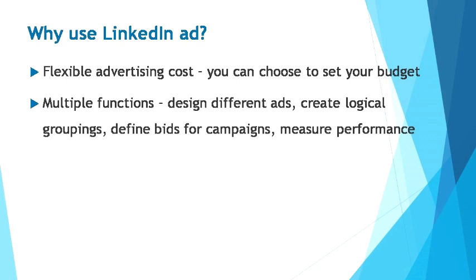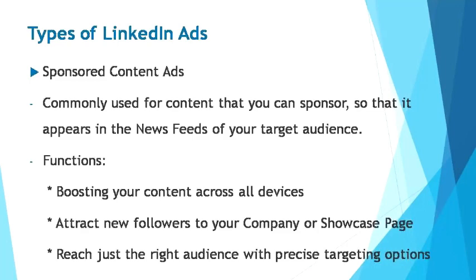LinkedIn's self-service platform offers two distinct ad types: sponsored content ads and text ads. While the two ad formats have some key distinctions, they're both similar in that they offer complete bid and budget control, precise targeting, and content that can drive significant sales and leads for your business. The differences are where they are displayed and how you create them. Sponsored content ads are commonly used for content that you can sponsor so that it appears in the newsfeed of your targeted audience — similar to newsfeed updates on Facebook. Sponsored content ads have the flexibility of boosting your content across all devices: desktop, tablet, and mobile, attracting new followers to your company or showcase page with precise targeting options.